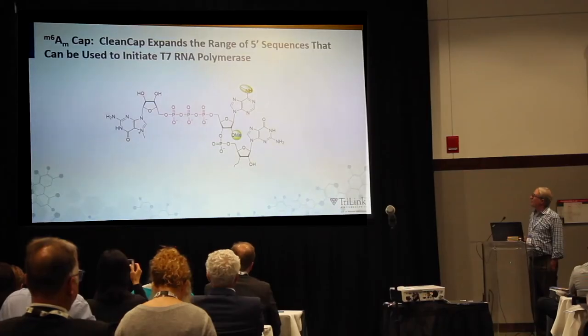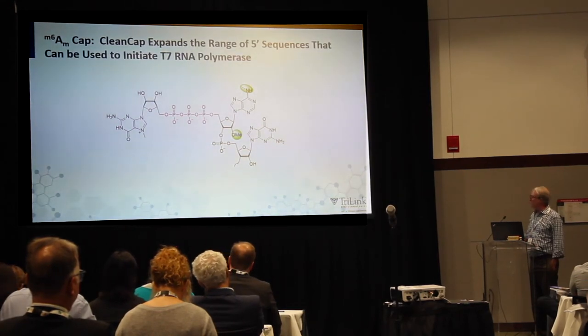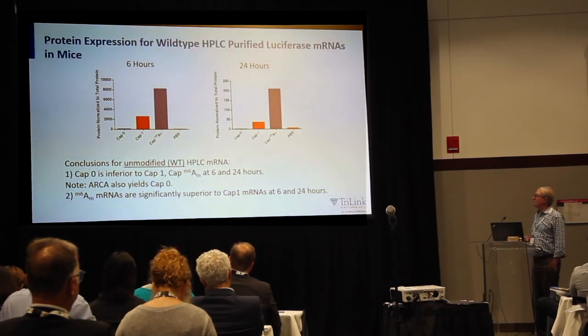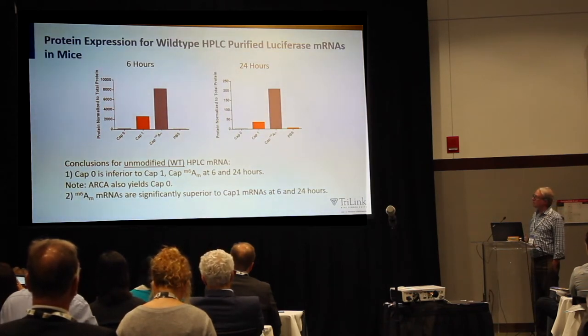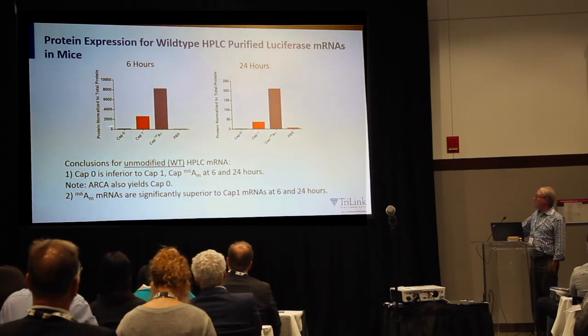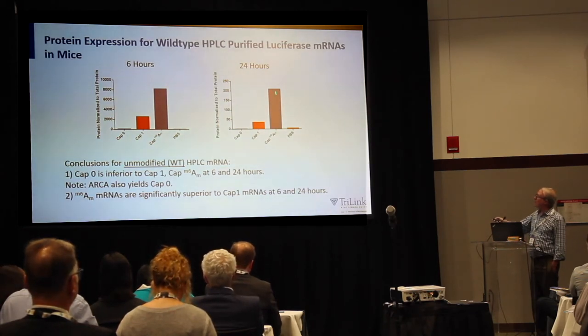There's an interesting modification on the CAP present about 30% of the time that seems to modulate stability and translational initiation. The data in mice at 6 and 24 hours shows that CAP0 RNAs expressed really poorly in mouse hepatocytes. CAP1 mRNAs were better. And we were really pleasantly surprised to see an increase in activity with M6AM RNA at 24 hours, which is really encouraging.